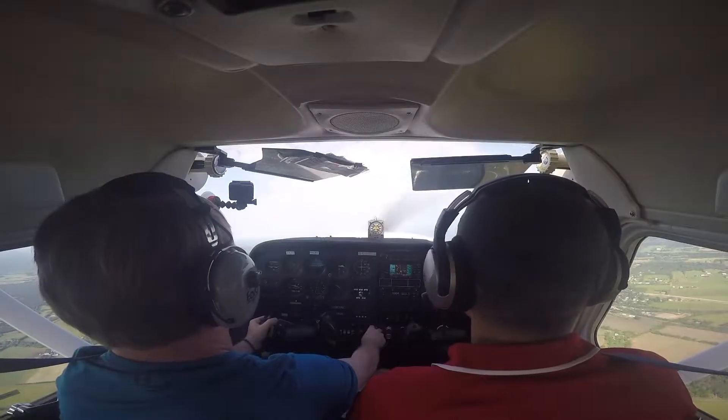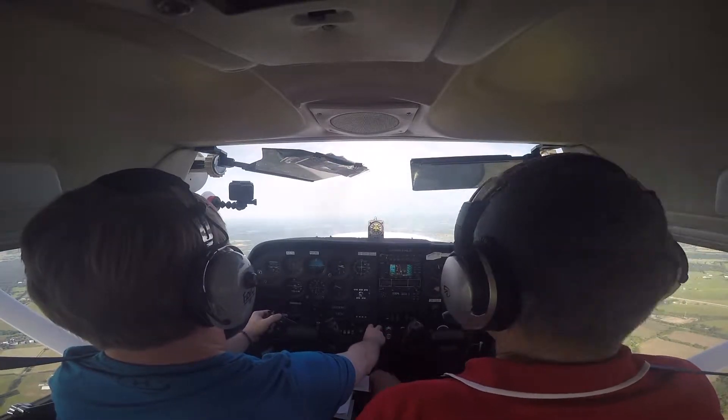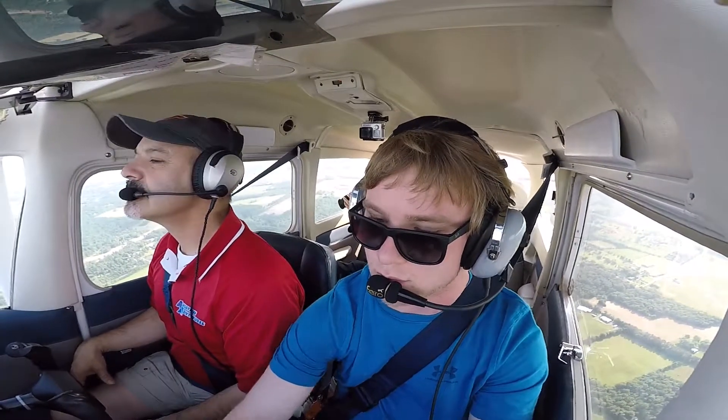As we climb towards 2,000 feet, I'll explain a few things that you guys are going to see. The first thing is a set of railroad tracks. These tracks played a crucial role in the first Battle of Manassas, but I'll talk more about that later.